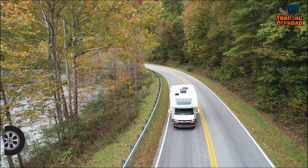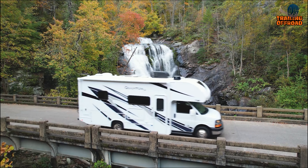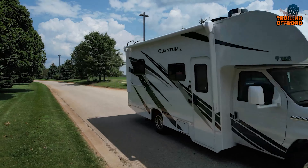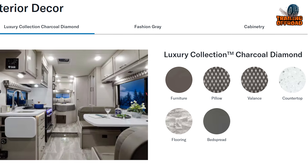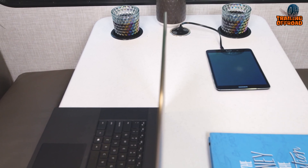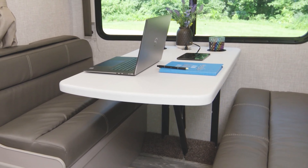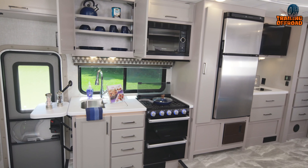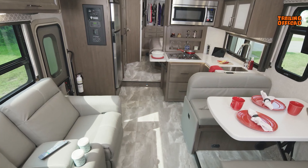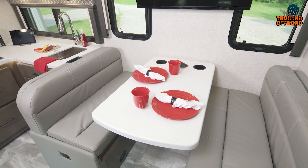Meet the Thor Motor Coach Quantum, where luxury and versatility come together to create the ultimate Class C motorhome experience. Built on a Ford E-Series chassis, this one has just the right amount of everything you'll demand. Inside the Quantum, you'll find luxurious interior decor options that allow you to customize your motorhome to match your personal style. The kitchen is a chef's dream with decorative tile backsplashes, a two-burner gas cooktop with a single induction cooktop, and a solid surface countertop with sink covers.